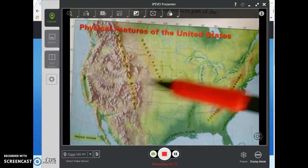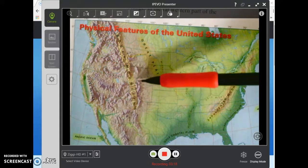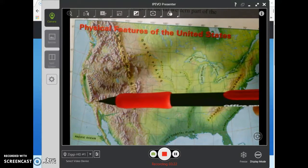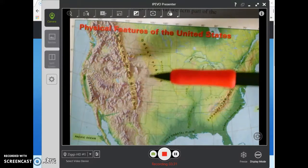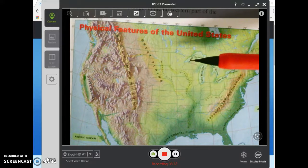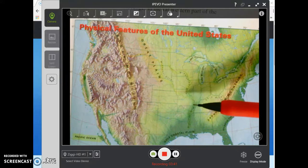Here we have the Rocky Mountains starting in New Mexico, running all the way up into Alaska — this is the Rocky Mountain range. Here's the Sierra Nevada range over here in California. These are the Great Plains — lots of farmland in the Great Plains. Here we have the Mississippi River, which runs down and is the eastern border of Missouri.